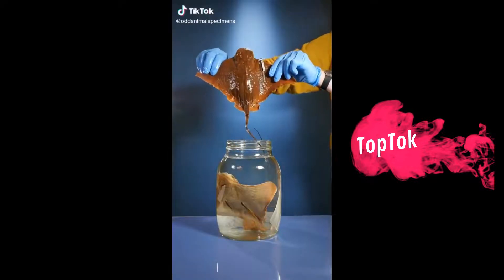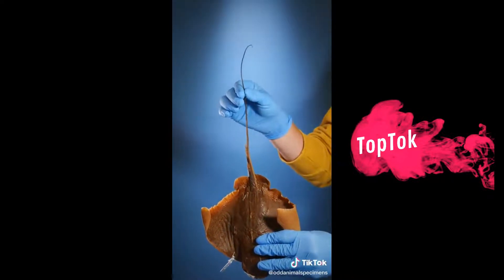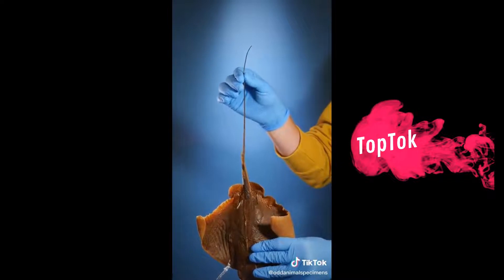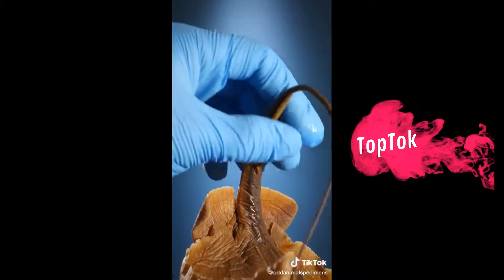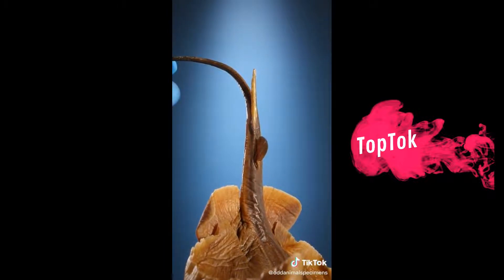This is a stingray. I've always wondered how a stingray stings. If you look at the bottom, you'll see a long tail. I thought this was a stinger, but I was wrong. Because look here — if I move the tail to the side, see that small barb? This is the stinger.